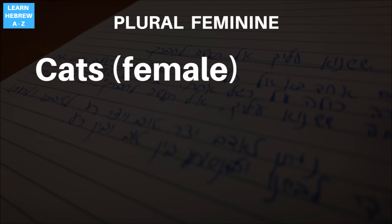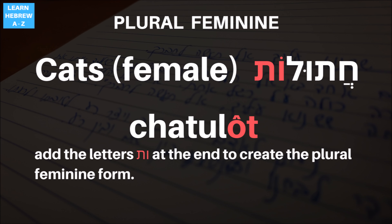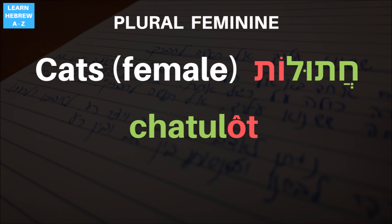The feminine word for cats is chatulot. In order to make the plural form word, we added the letters Vav and Tav to the end of the word. You can see the base word chatul and the additions that create the plural form for the feminine version of the word. This is also a common pattern in Hebrew, but be careful.